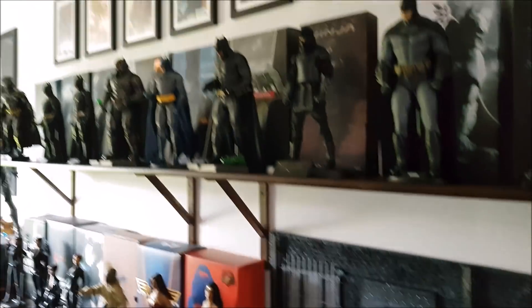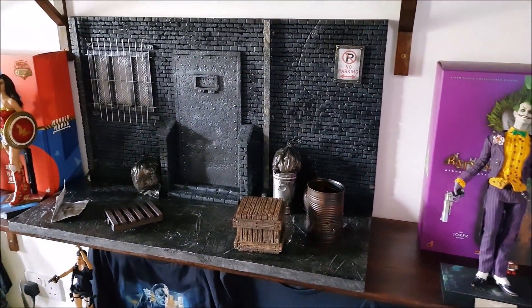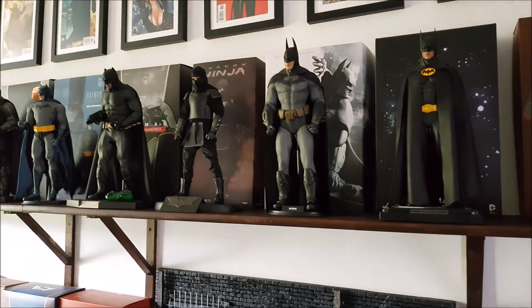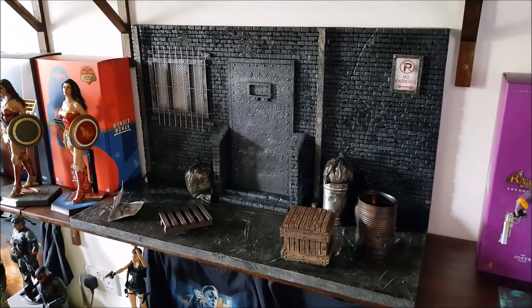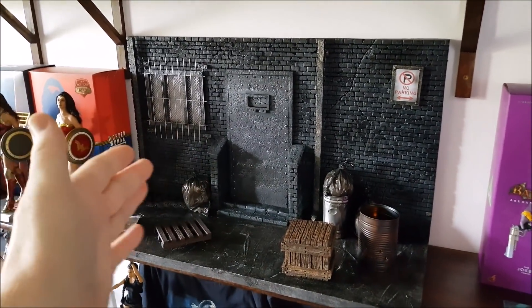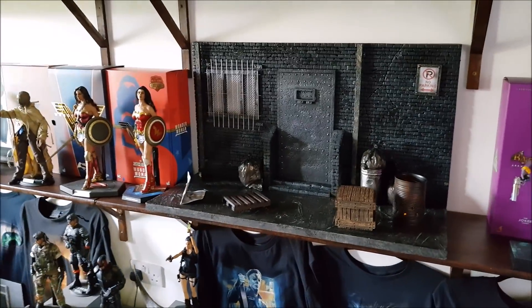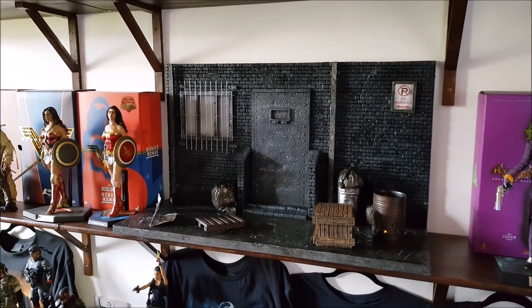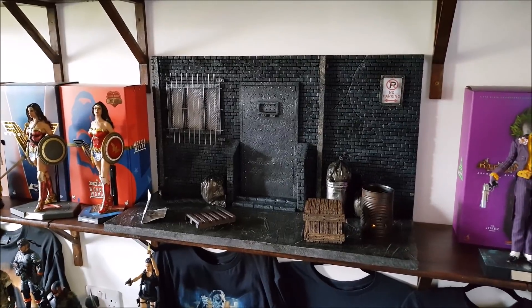I can't decide who's going to be first for photo sessions. I think it'll be the Armory Dark Knight. Then when I get the Flash figure — he's been delayed because customs are holding onto the Hot Toys Flash — once I get him I'll do some cool running poses through the scene. It's just going to be used for a lot of stuff. Thanks so much, Glenn!